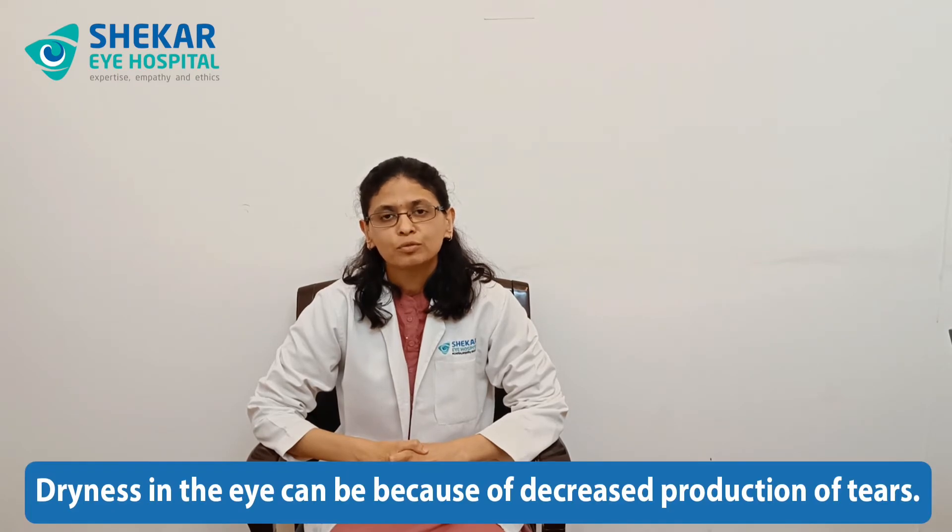Whenever there is an imbalance between the production and drainage of the tears, one experiences watering in the eye. Dryness in the eye can be because of decreased production of tears, which results in a reflex increase in tear production resulting in tearing. Further details of this my colleague has already elaborated in the previous videos — you can access it on our YouTube channel. Today let us look at the drainage aspect of it.